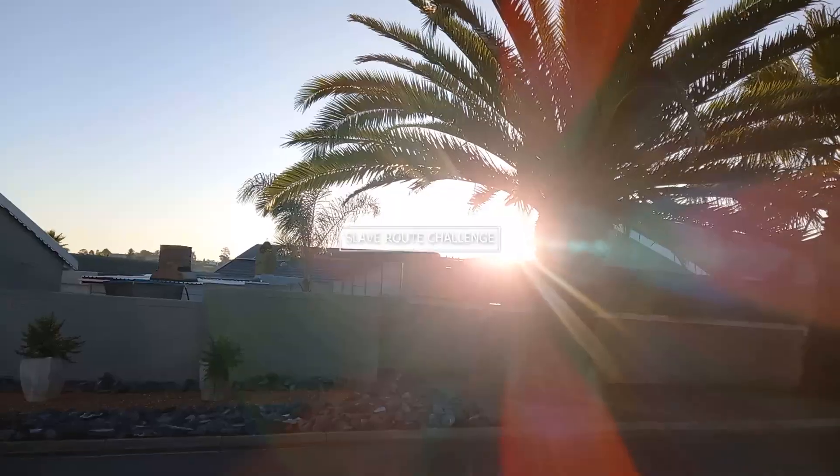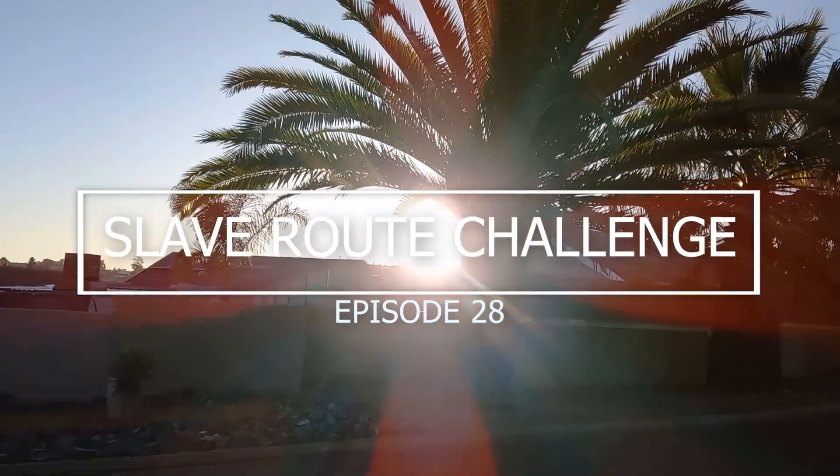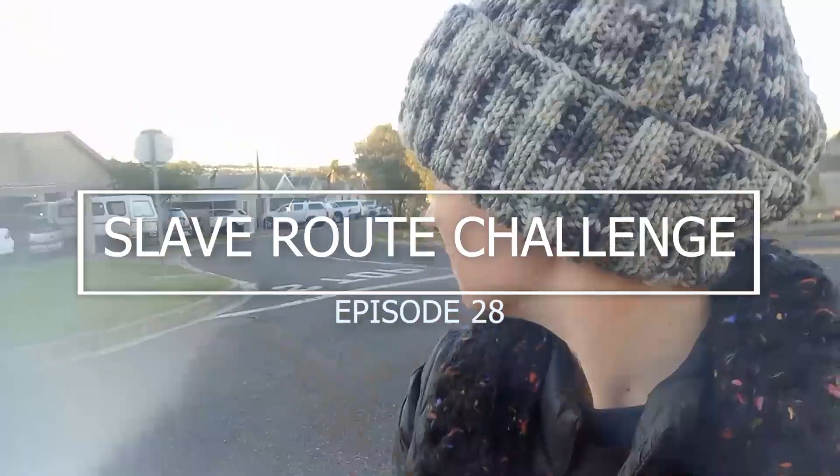Welcome back, my friends. We're taking a quick stroll through my hood — this week's challenge was completing the 10-kilometer Slave Route in Cape Town.